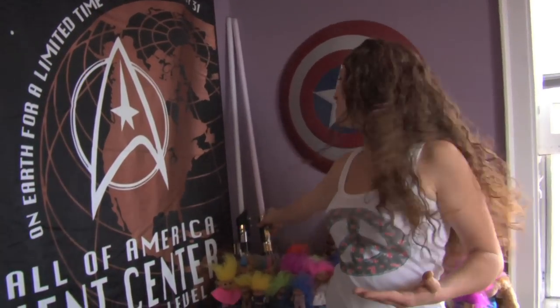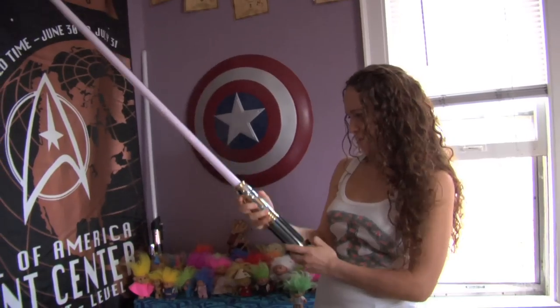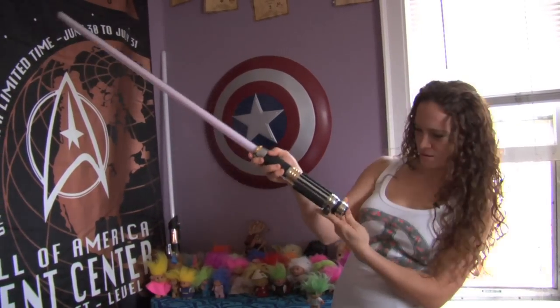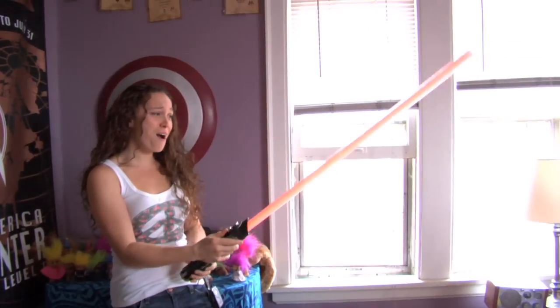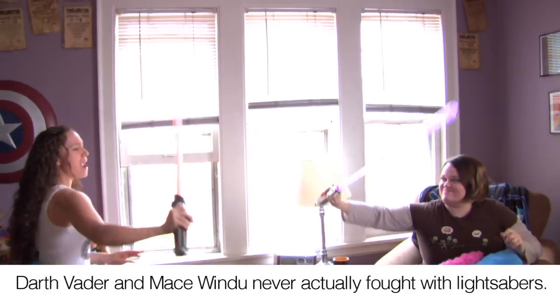What nerd home would be complete without not one, but two lightsabers? Nice. Let's see how I turn it on. Whoa! Look at that — it makes the action noises! Bam!